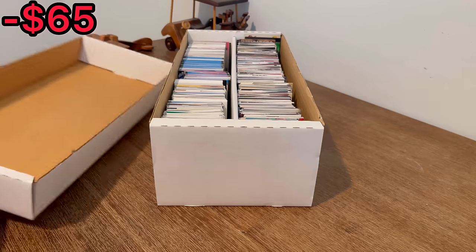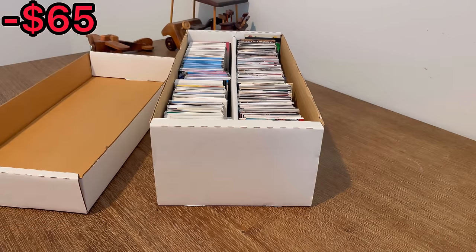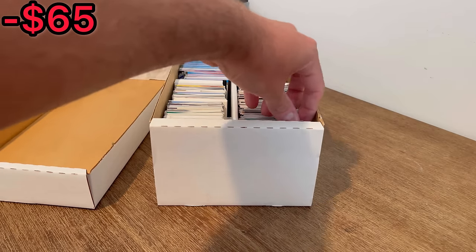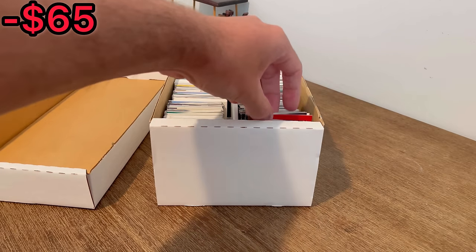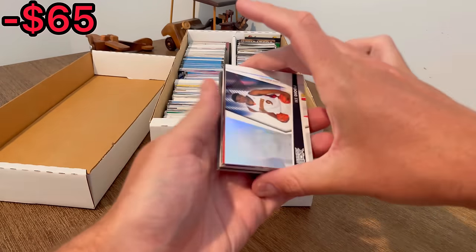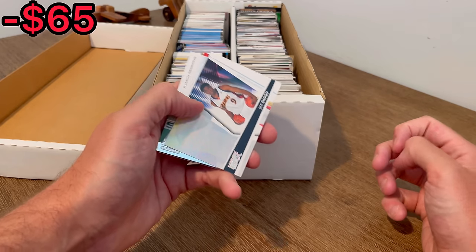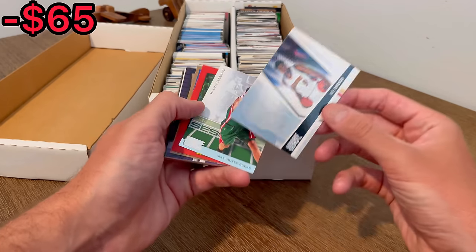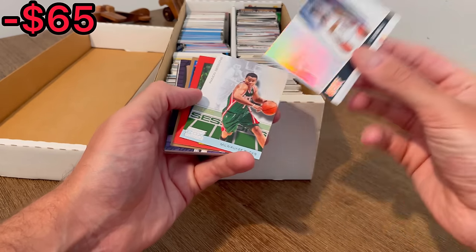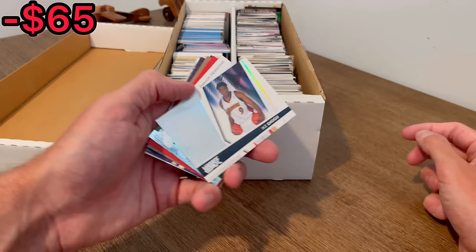The listing said it was all basketball and football cards specifically, but there may be some other sports cards mixed in here as well. Let's go ahead and start with this right side first. It's pretty tightly packed in here. Hopefully it won't mess up any cards. Starting off with someone I've never heard of. Pretty cool luxury box. And that one is numbered to 99 — a rookie card. Pretty sweet.